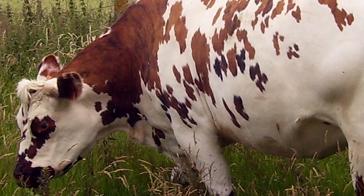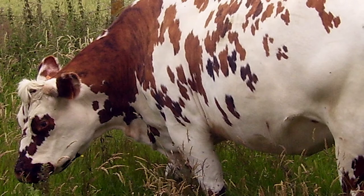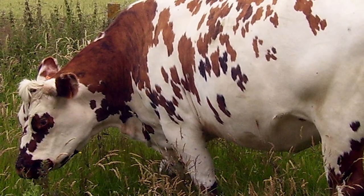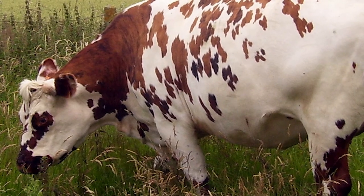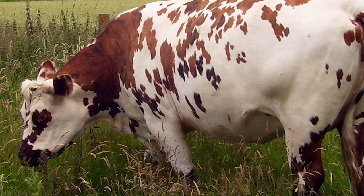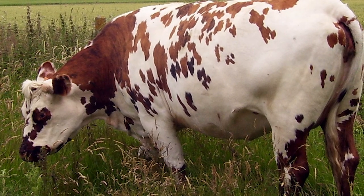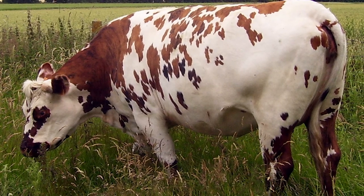Although the Normand is a dual-purpose dairy breed, they are kept principally for their milk, which is abundant and has 4.4% butterfat and 3.6% protein. They are well muscled and not gaunt like other dairy breeds. In France, the Normand is also known for its beef with its unsurpassed marbling quality, flavor and tenderness, and regularly wins blind taste tests.